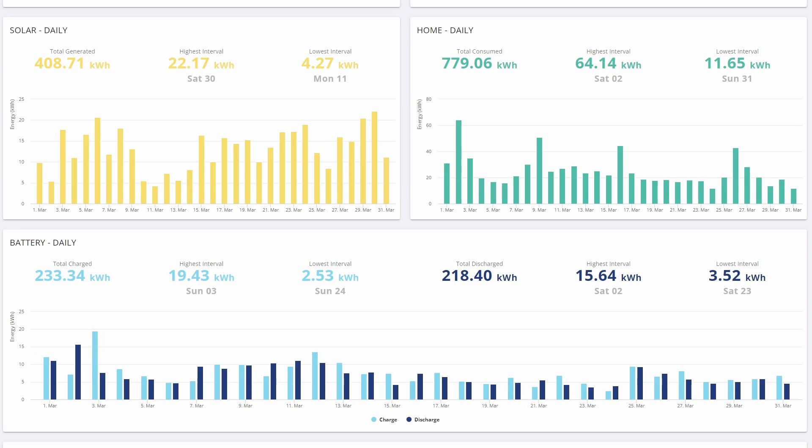We'll start with the monthly report from the GivEnergy web portal, which I generated just now. You can see we've generated 408.7 kilowatt hours this month. We're actually starting to get a couple of days that are just peaking above 20 kilowatt hours per day, so that's really good to see. Obviously there are still a few that are pretty rubbish, but as we move into spring, we're getting more and more good sunny days.